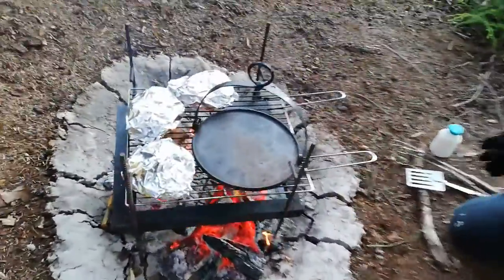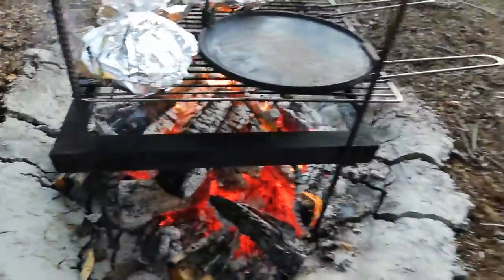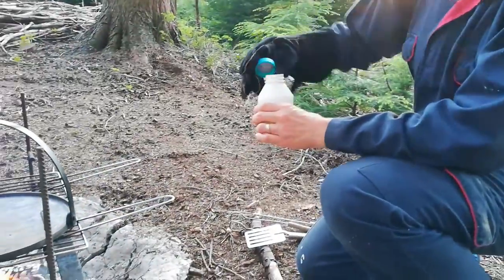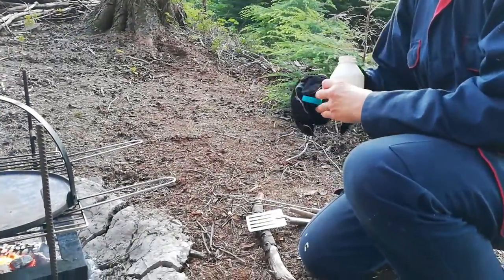They're sizzling a bit. I'm also going to try and do some pancakes, but the fire is still a bit hot so we'll see how that works.